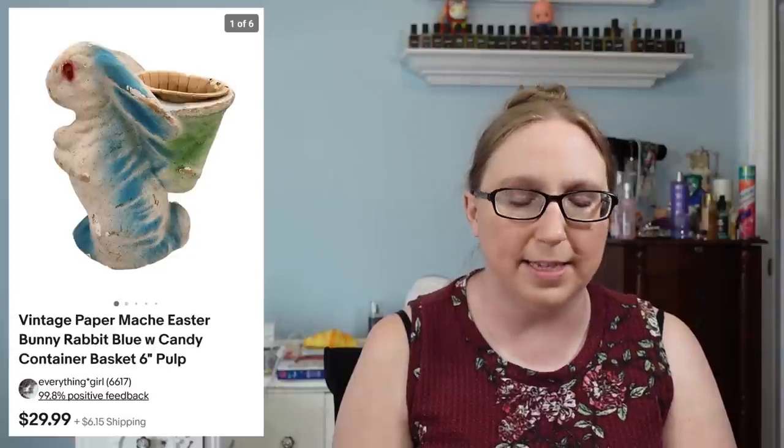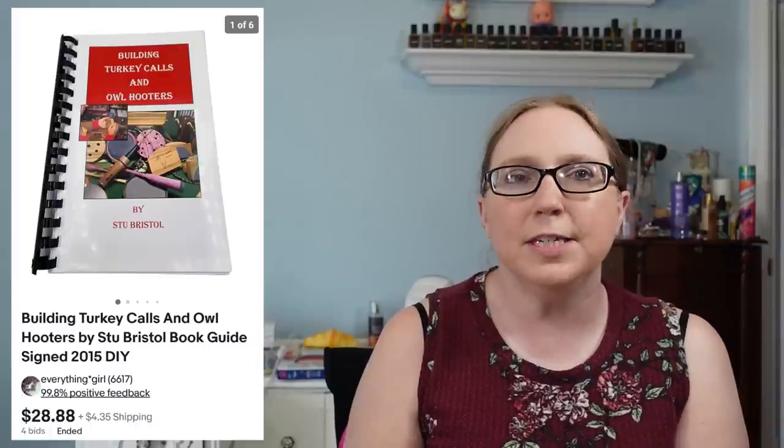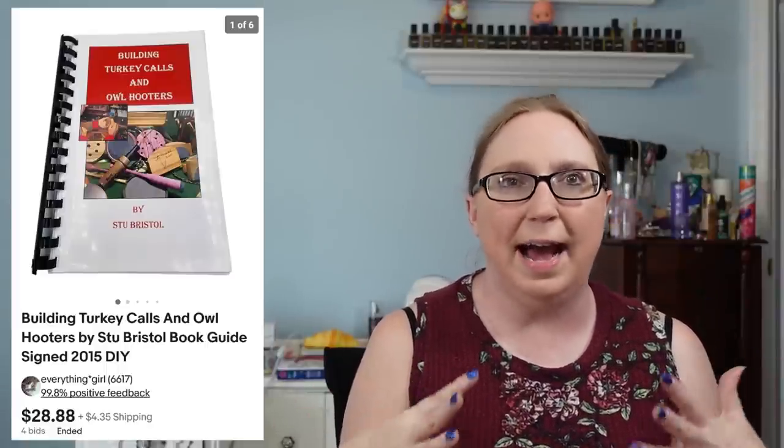I also sold a vintage paper mache rabbit candy container for $29.99, probably from a yard sale. I sold a 'Building Turkey Calls' book for $28.88 — I got about four of these, all signed by the author, Stew Bristol. Every single one sold. I paid three dollars for all of them at a yard sale and they sold like hotcakes — definitely people are looking for turkey call books.